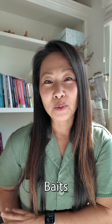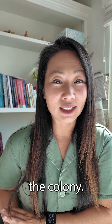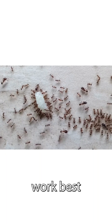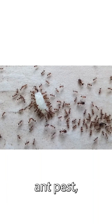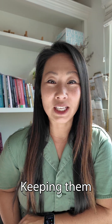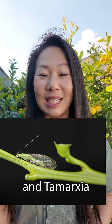First, use ant bait instead of sprays. Baits attract ants and let them carry the bait back to the colony, reducing their numbers effectively. Baits made with sugar solution work best to control the worst ant pest, the Argentine ant. Ant baits target the colony where they live, keeping them away from your citrus trees and allowing beneficial insects like lacewings and tamarixia radiata to thrive.